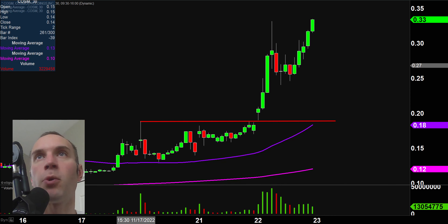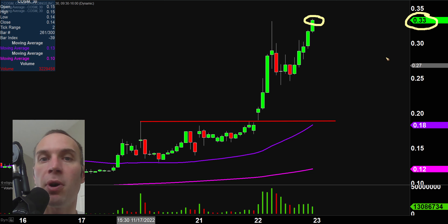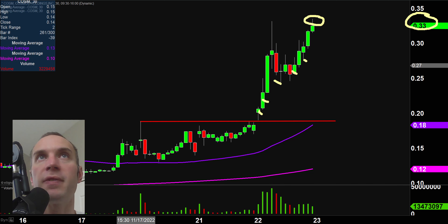First off, a couple of clarification points. Number one, the price you see over here will be changing and moving around along with the candlestick right there. That is because the market is still open for a small amount of time. But I like to do these videos when the market is still open because sometimes we can capture some really interesting late day price movement. And then second, I'll be using the 30 minute timeframe, meaning each one of these candlesticks here represents 30 minutes worth of time.